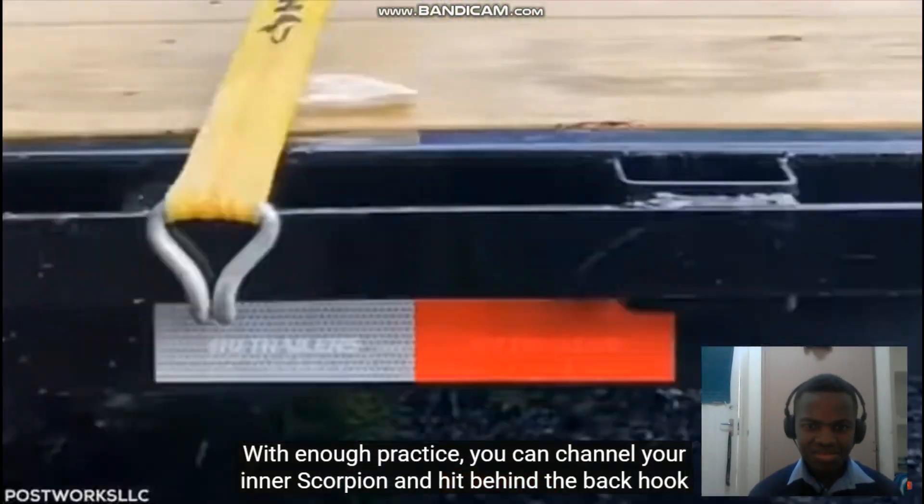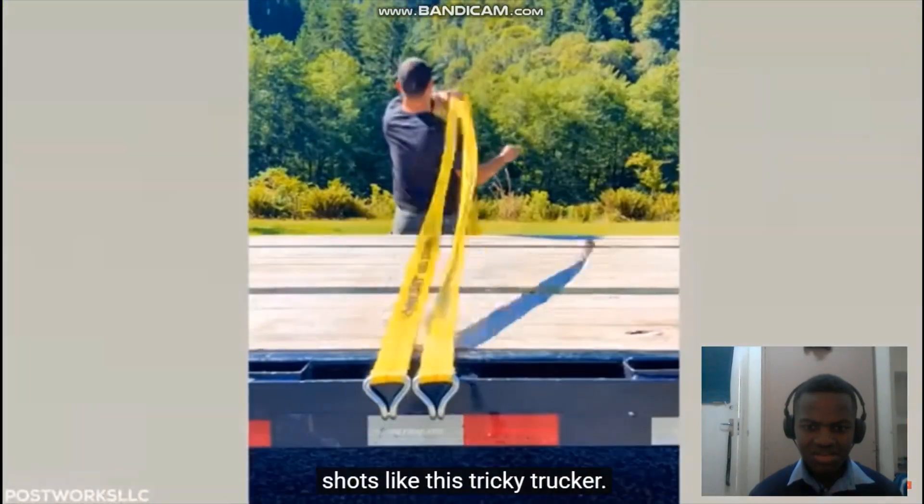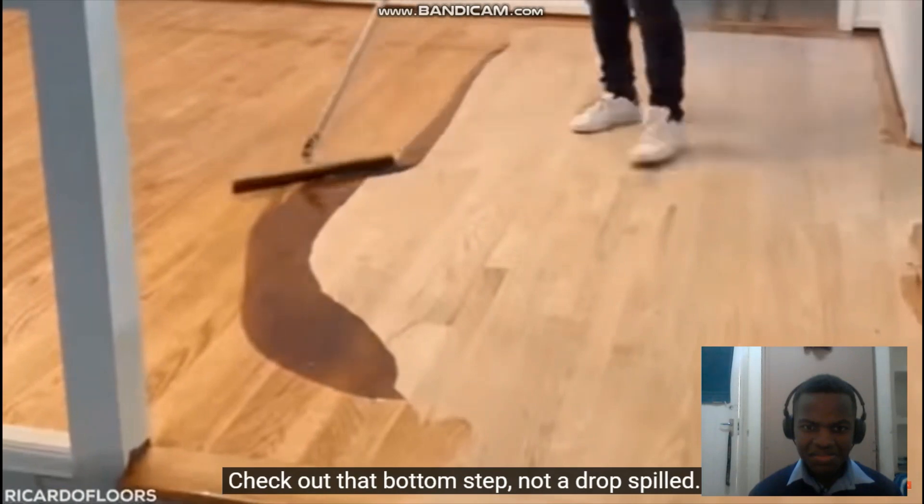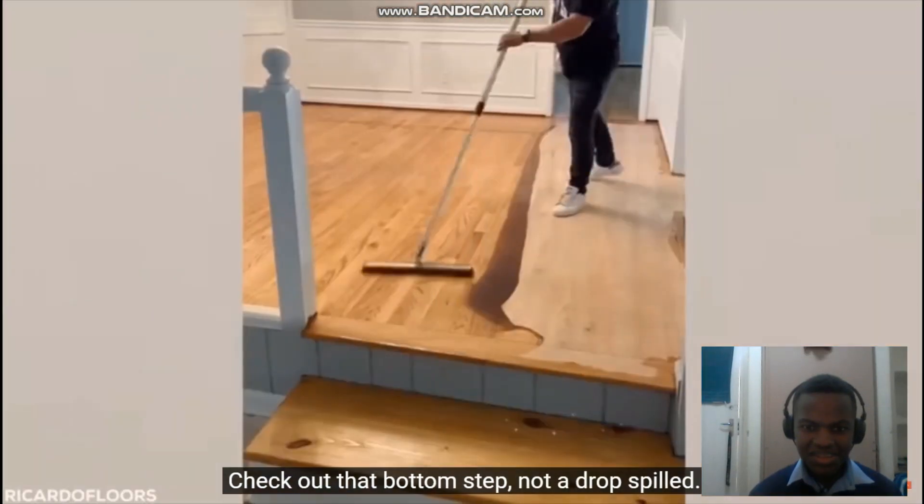With enough practice, you can channel your inner scorpion and hit behind-the-back hook shots like this tricky trucker. Floor staining level? Pro. Check out that bottom step — not a drop spilled.